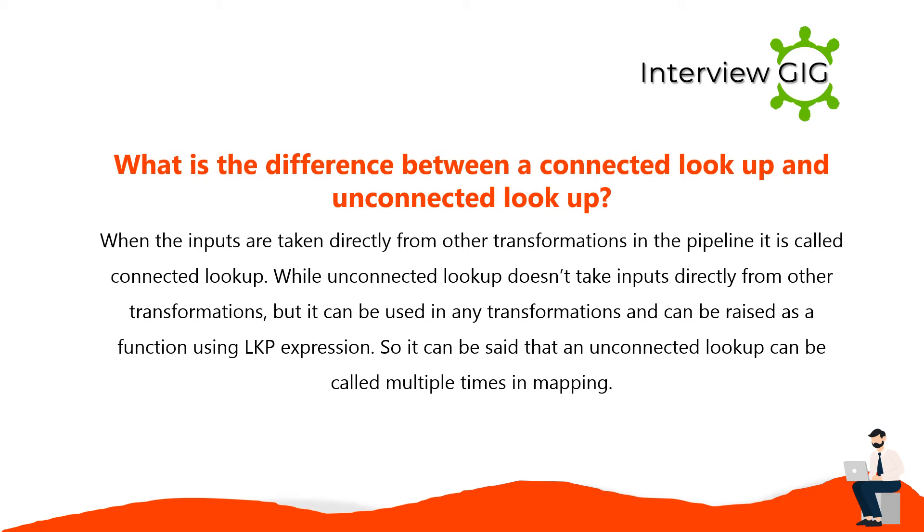When inputs are taken directly from other transformations in the pipeline, it is called connected lookup. An unconnected lookup doesn't take inputs directly from other transformations, but it can be used in any transformation and raised as a function using an LKP expression. Therefore, an unconnected lookup can be called multiple times in mapping.